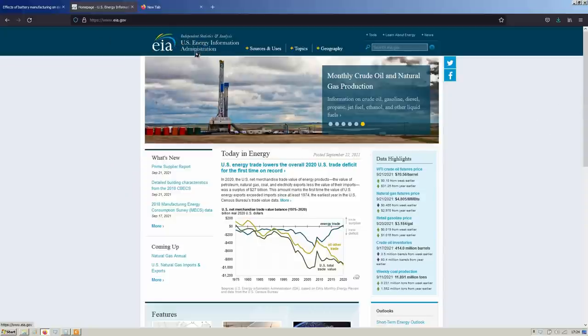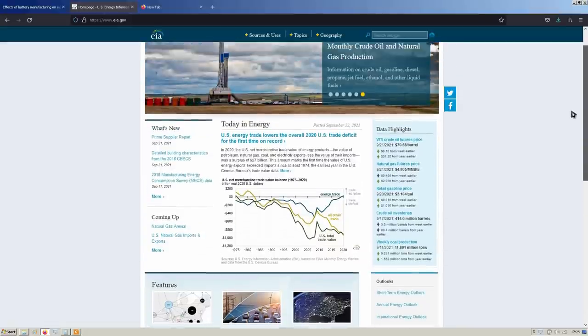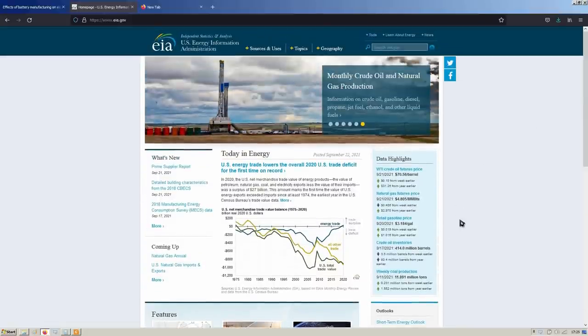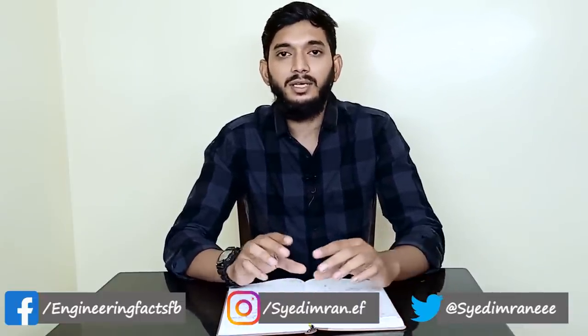I will show you data from the US Government Energy Information Administration — the official EIA website. I will also show you data from the Indian Government website to make this comparison relevant to Indian conditions.